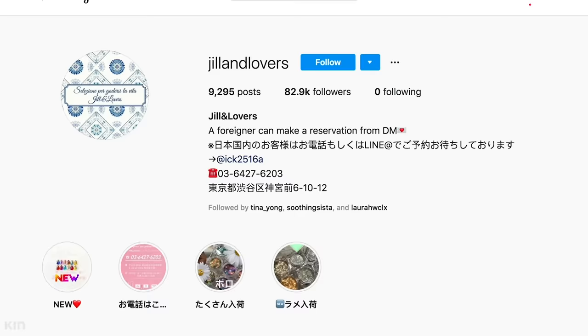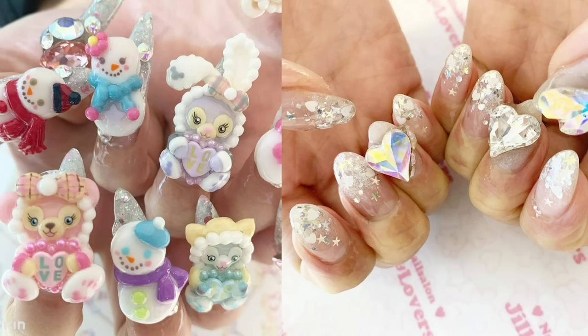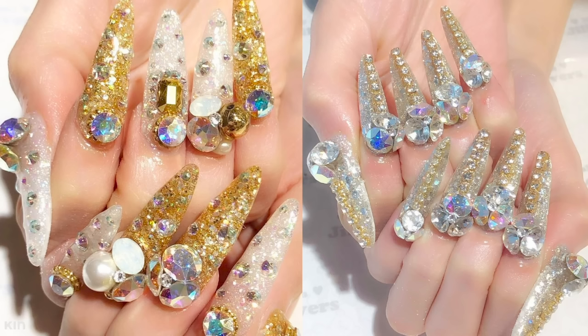Thankfully for me, I am in the land of beautiful nail art — Japan — and I've booked myself an appointment with one of the best nail salons here in Tokyo. The salon is Jill and Lovers, and they're located in Harajuku. They're known for their wide variety of designs, from simple nail art to 3D designs to blinged-up bedazzled nails. They've even done nails for Rita Ora.